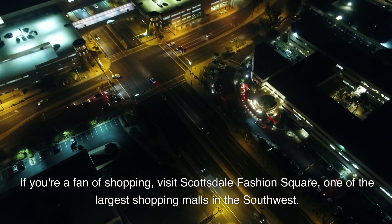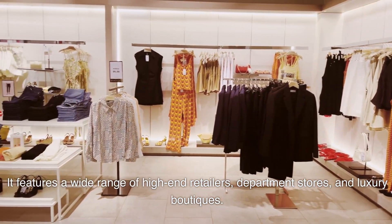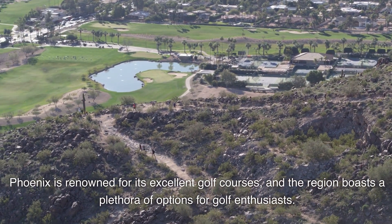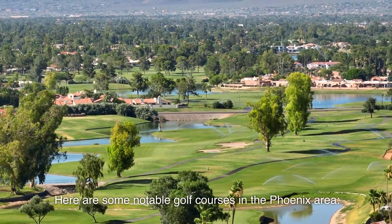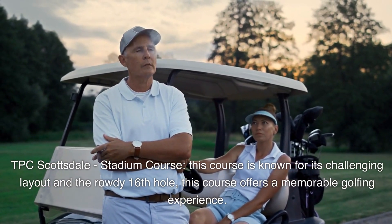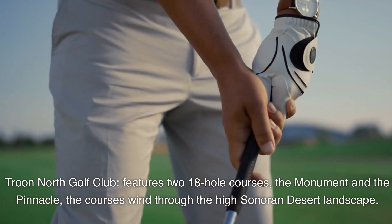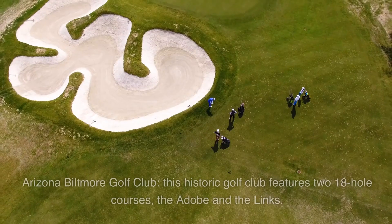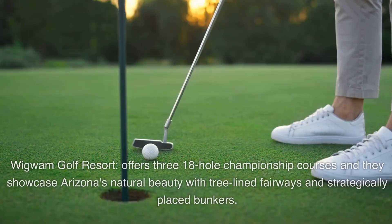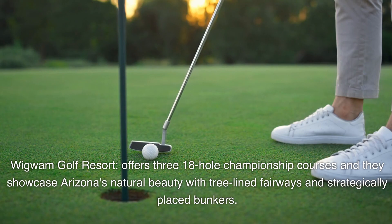If you're a fan of shopping, visit Scottsdale Fashion Square, one of the largest shopping malls in the Southwest, featuring high-end retailers, department stores, and luxury boutiques. Phoenix is renowned for its excellent golf courses. Notable options include TPC Scottsdale Stadium Course, known for its challenging layout and rowdy 16th hole; Troon North Golf Club with two 18-hole courses winding through the high Sonoran Desert; Arizona Biltmore Golf Club featuring the Adobe and Lynx courses; and Wigwam Golf Resort with three 18-hole championship courses showcasing Arizona's natural beauty.